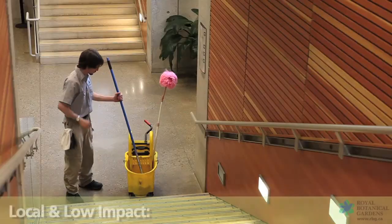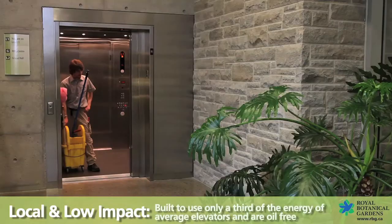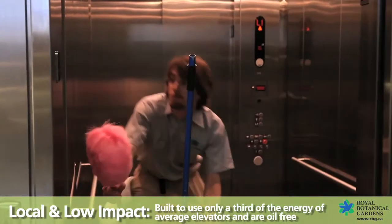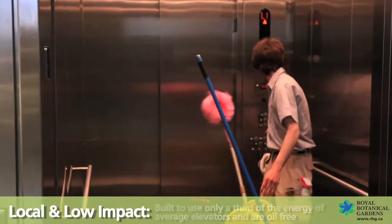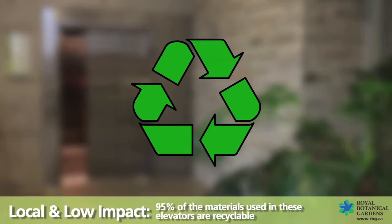While taking the stairs may be better for you, there's no need to feel guilty about using our elevators. Built to use only a third of the energy of an average elevator, these machines are also oil free. Plus, in the distant future, if they ever need to be torn down, 95% of the materials are recyclable.